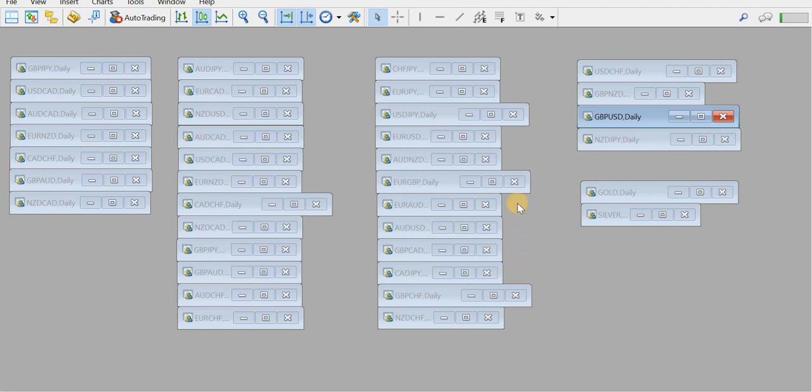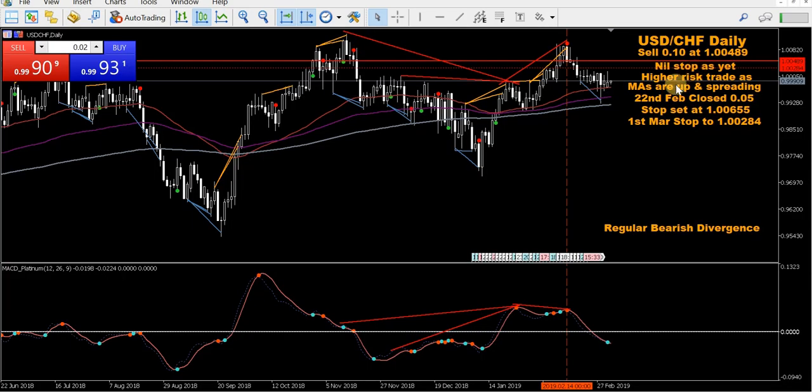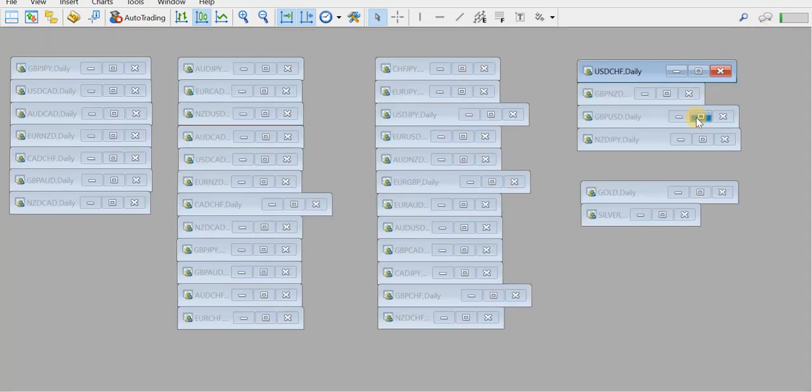USD Swiss franc — I took a sell back here. Price has gone down. On the 22nd of February I closed half my position and set a stop, and on the 1st of March I moved my stop down. Stops are now below the entry level. We've got a blue dot here on the MACD Platinum and we've got bullish JagFX RD. So looking to head back up into that area. Can't lose on this trade, but it's a sideways market — look at those candles, that's nearly over two weeks of sideways. Can't lose, which is a good thing, but we're not exactly setting the world on fire.